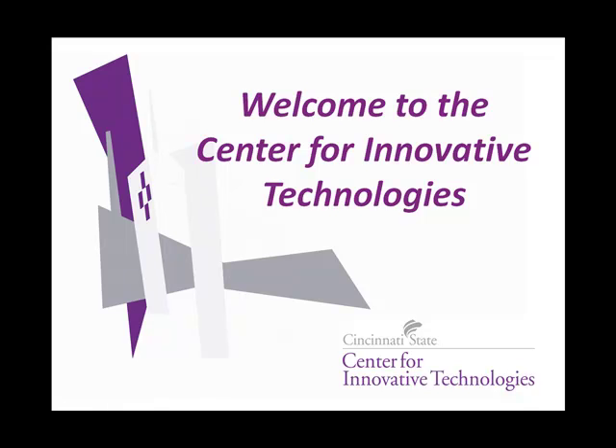Welcome to the Center for Innovative Technologies. The Center is one of four academic divisions at Cincinnati State, the other three being Business Technologies, Health and Public Safety, and the Humanities and Sciences Division.